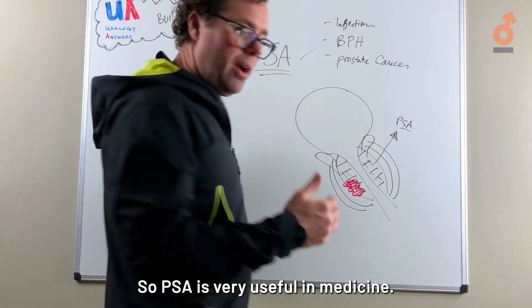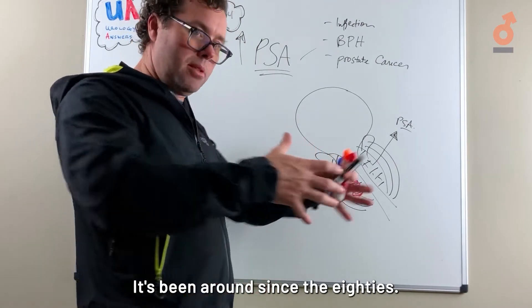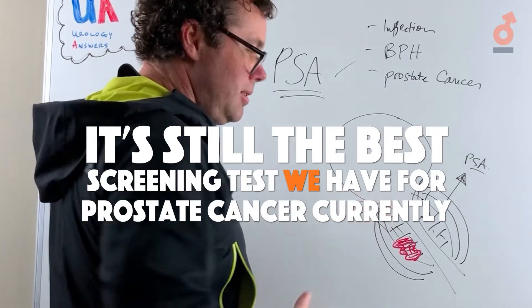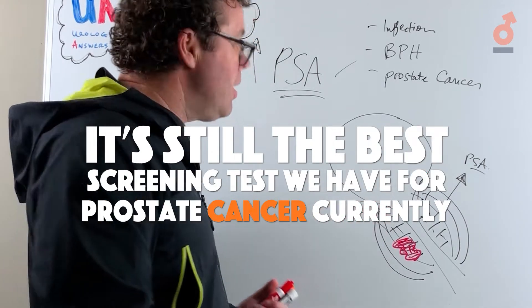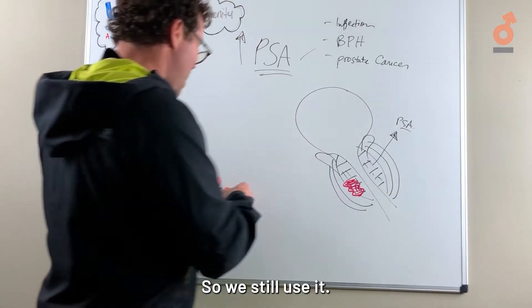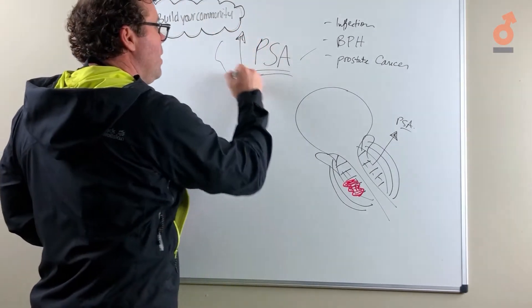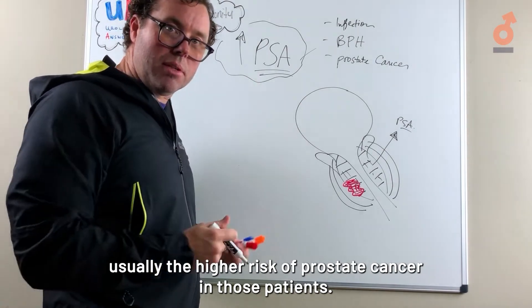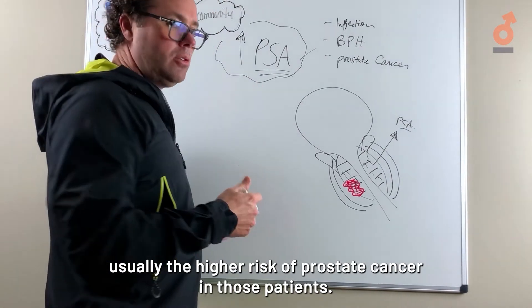PSA is very useful in medicine. It's been around since the 80s and has been extensively studied. It's still the best screening test we have for prostate cancer currently, so we still use it. The higher the PSA, usually the higher the risk of prostate cancer in those patients.